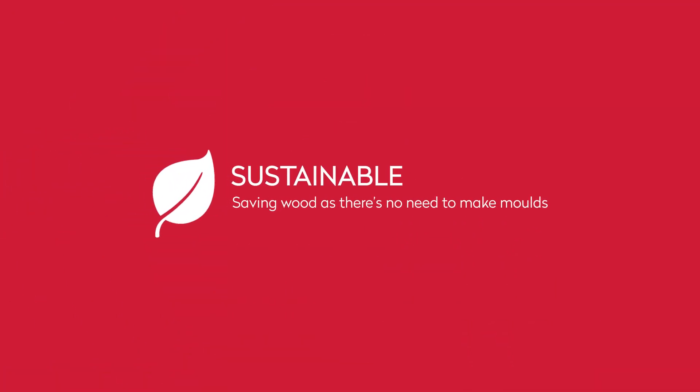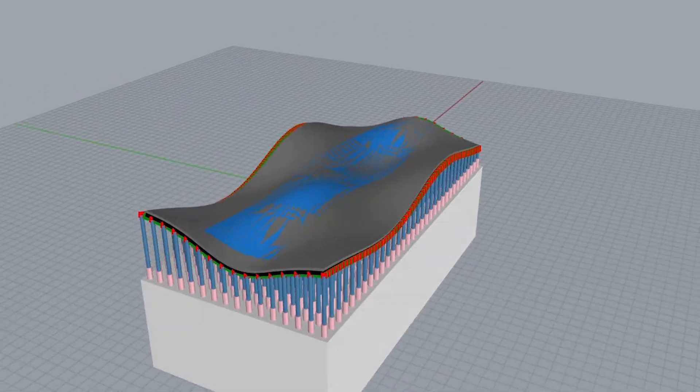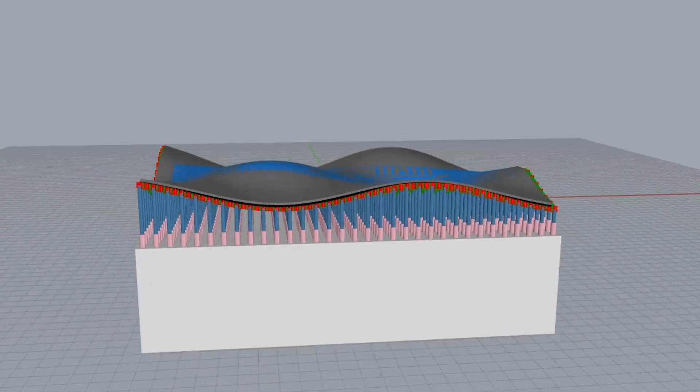This sustainable solution reduces environmental impact as there is no longer the need to use multiple wooden molds. We produce straight from your parametric design using the flexible mold and finishing solution.